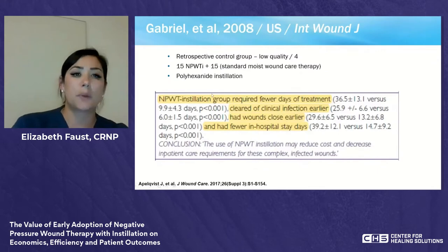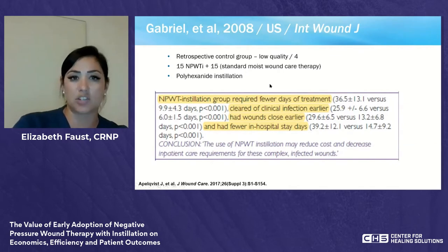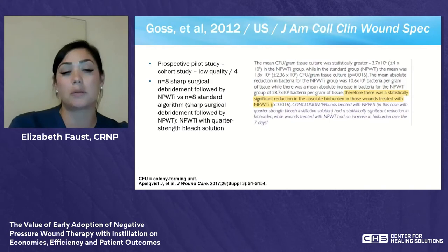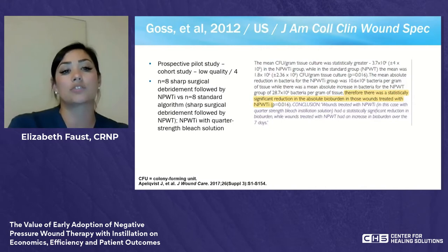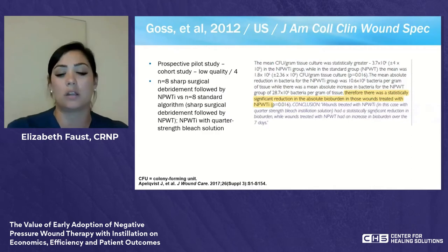Gabriel in 2008 did a retrospective quality control study: 15 patients with NPWT with instillation versus 15 with standard moist wound care, using polyhexanide for instillation. The instillation group required fewer treatment days, cleared clinical infection earlier, had wounds closed earlier, and had fewer hospital stays. Goss in 2012 did a prospective pilot study comparing eight sharp surgical debridement wounds with instillation therapy versus eight without, using quarter-strength bleach solution, showing a statistically significant reduction in absolute bioburden.